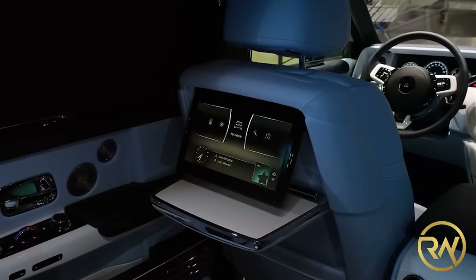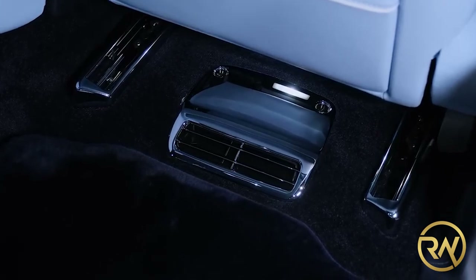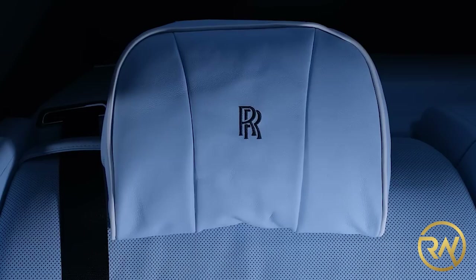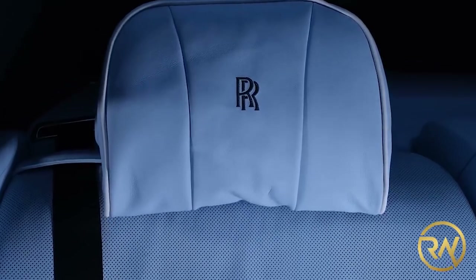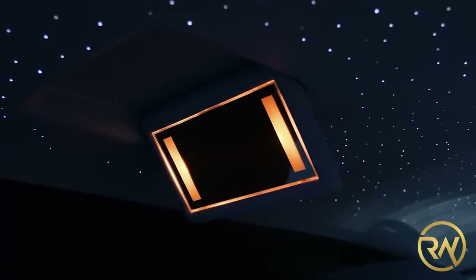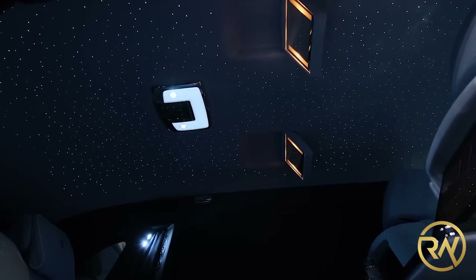The interior of the new Phantom is a fantastic place to be. The cabin is well insulated from exterior noises to an extent where one could hear the ticking of its mechanical clock on the dash. Little has changed inside the Phantom, but that's fine because the cabin is still nicer than most supercars.